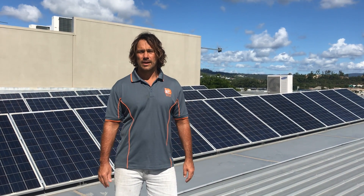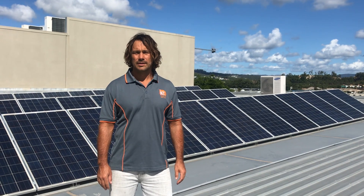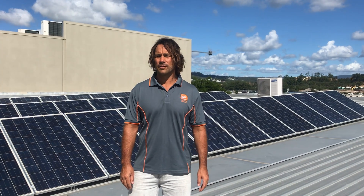When was this system installed? Roughly 2011 this system was installed. And what size is it? We've got an 11 kilowatt system here, run off two five kilowatt three-phase inverters.